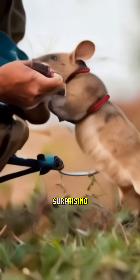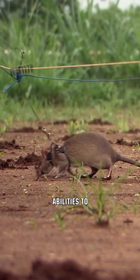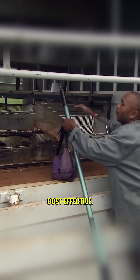You might be surprised to discover the utility of rats. Several African countries exploit these rodents' unique olfactory abilities to detect TNT in landmines. Training rats for demining is not only straightforward, but also, importantly, cost-effective.